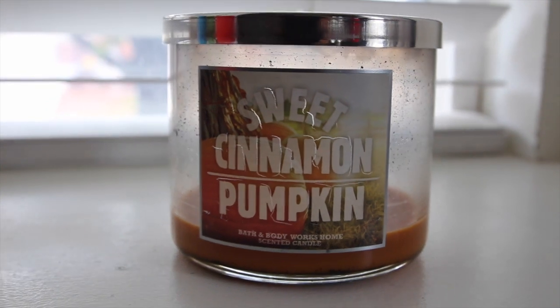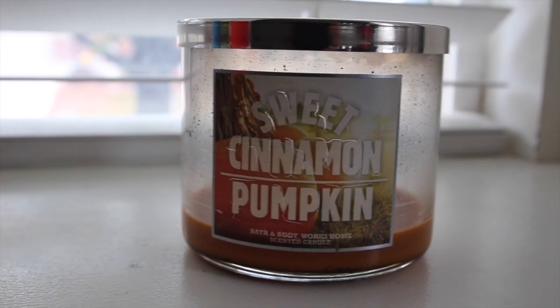I have been loving this Bath and Body Works candle in Sweet Cinnamon Pumpkin. We burned it so quickly - there's hardly anything left. It smells so good. It says it smells like harvest pumpkin, sweet vanilla cream, and fall's rich spices. It's one of those scents I always have going when people come over and they always ask what is that amazing smell.